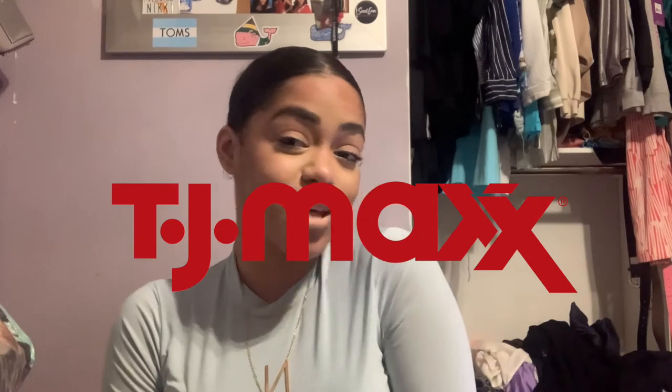Hey guys, it's Nikki — welcome back to my channel, or welcome if you're new. Today is going to be a TJ Maxx haul, my first one of the year. I kind of want to do them sporadically throughout the year because I shop there a lot. I mainly shopped clearance items, so you're already getting things on a budget and getting them for even less. If you want to see what I got — beauty products, clothing, health, and more — keep watching.